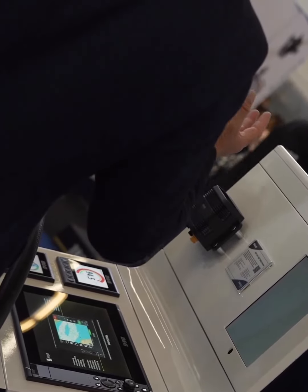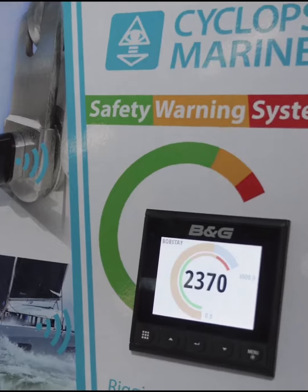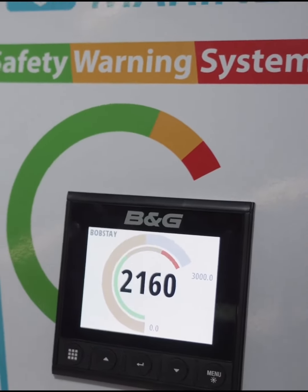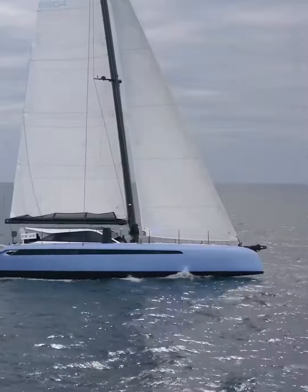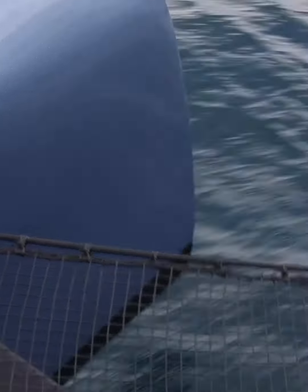The new one for 2022 is the safety warning system. This is a configurable dial which allows our load sensors to be viewed as a safety system with different warning levels, giving customers the confidence when sailing the boats to push in certain conditions, but also knowing to take action and make changes to the rig.